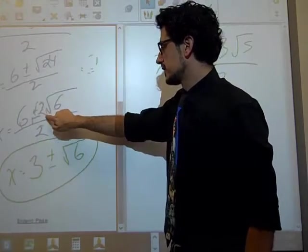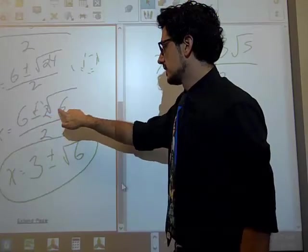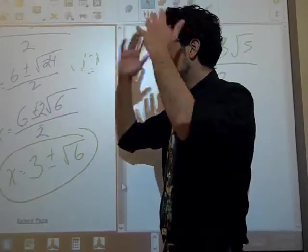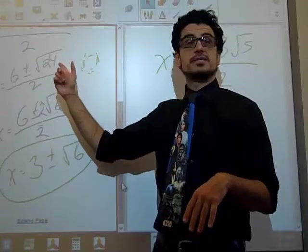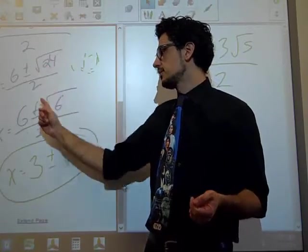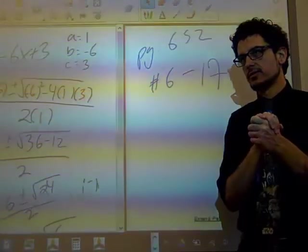The root of 24 we break into 4 times 6, and the root of 4 is 2, so he pops out as a 2. I guess we can stop the video. Bye, Internet.